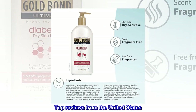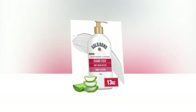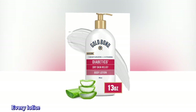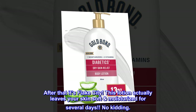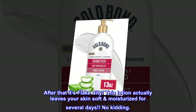Top reviews from the United States. This lotion really does work! This lotion does what it says it will do. Every lotion I've ever used makes your skin look pretty good for a day. After that it's Flake City! This lotion actually leaves your skin soft and moisturized for several days. No kidding.